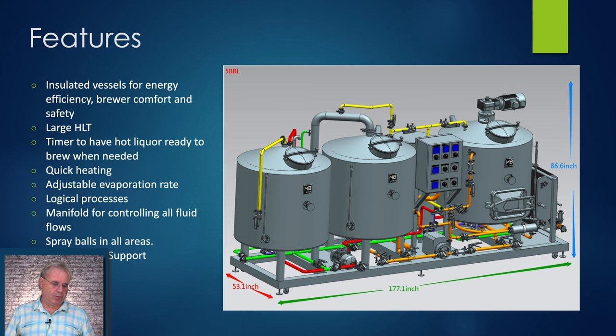It's quick heating when you come out of mash and go to boil. The evaporation rate is very adjustable. The processes are very logical — you think about this system just like a home brew system. There's a manifold underneath that's permanently plumbed, so you're not dragging hoses around all day. There are spray balls everywhere. In the boil kettle you can see a condenser flue running condensate down to the ground, with a CIP ball at the top. The heat exchanger is attached on the skid, so you can knock straight through the heat exchanger and connect directly to your fermenter.